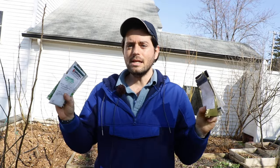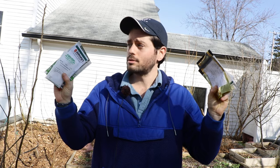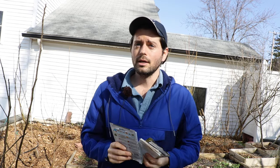All right everybody, this is Ross. In today's video, we are direct seeding about 10 to 15 cool-loving crops directly right into my garden this March.